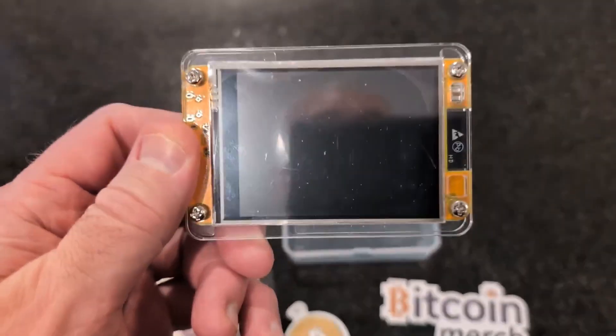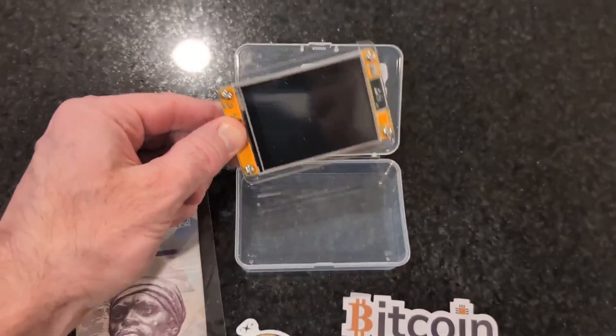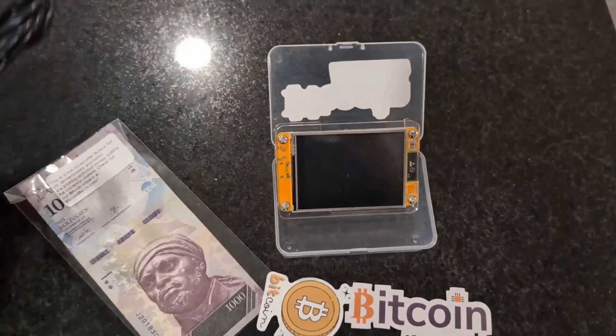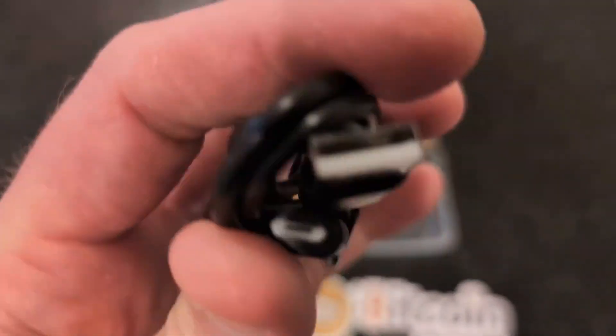It's got a really wicked cool screen on it. Just doing a little quick unboxing here. I think it's a fairly new device — just plugs in with a little USB cable, as you can see. It doesn't even look like it's a C; it looks a little old school version there.